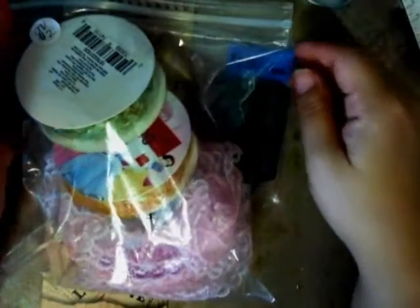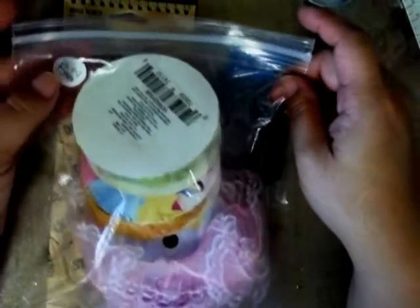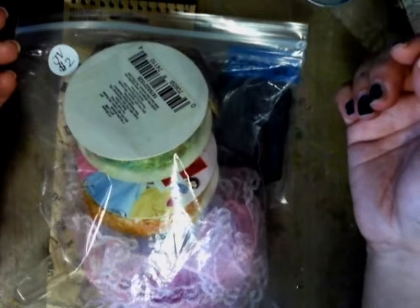Hi everybody, it's Jenny. I'm back with another video and today I have a haul video for you — just a bunch of different places I've been going to over the past week, and I just wanted to share some of the deals I got.